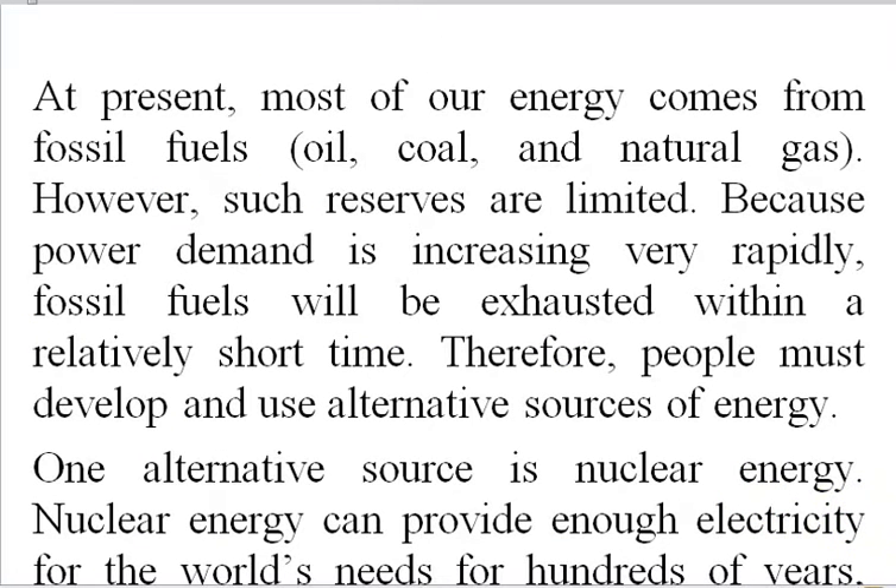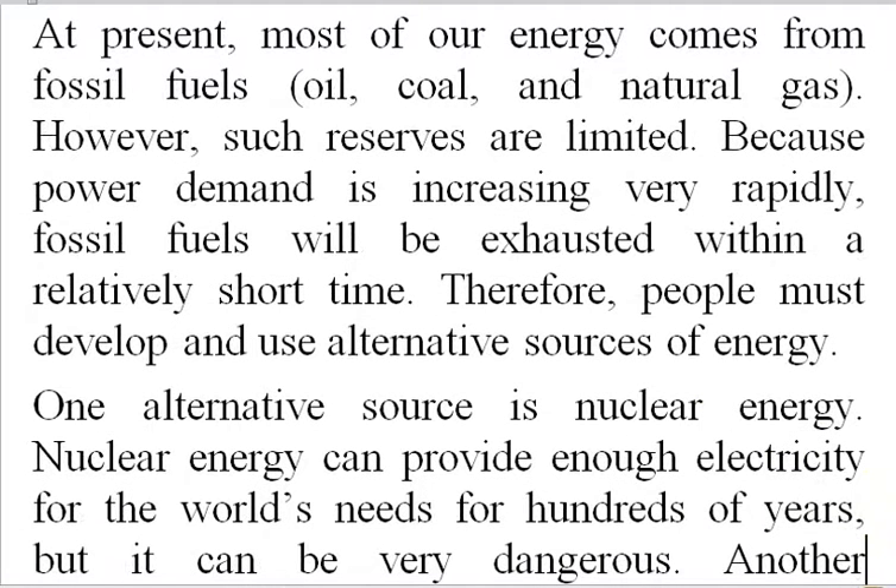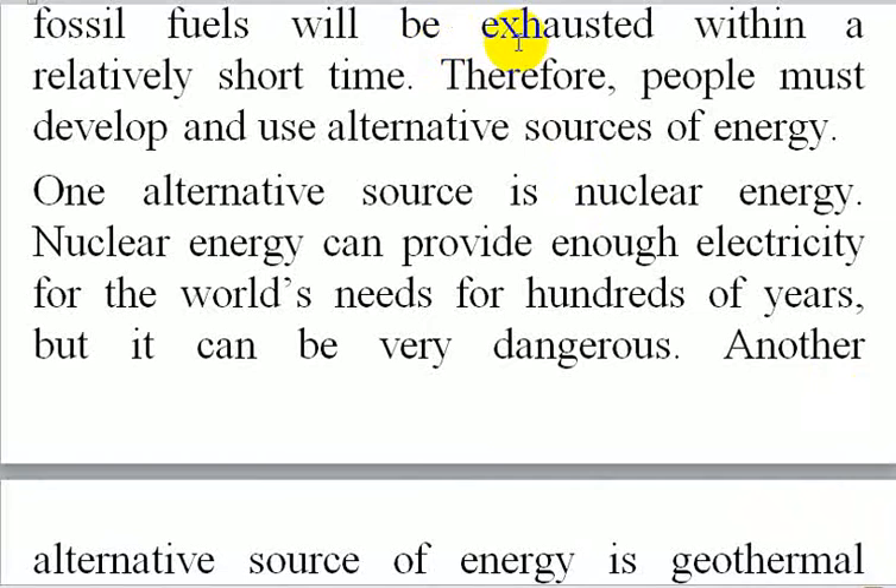At present, most of our energy comes from fossil fuels — oil, coal and natural gas. However, such reserves are limited. Because power demand is increasing very rapidly, fossil fuels will be exhausted within a relatively short time. Therefore, people must develop and use alternative sources of energy.